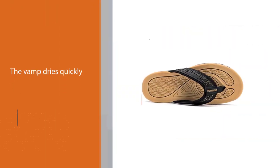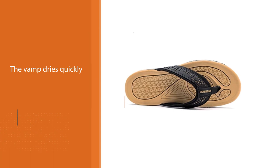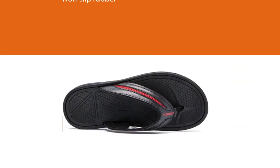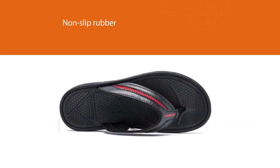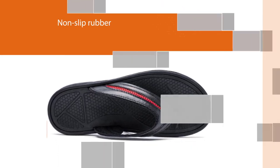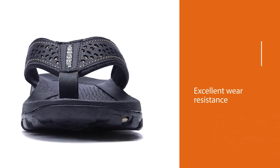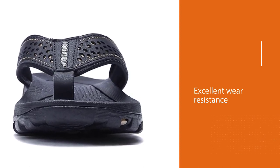The buffering and thick heel provided by the arch support will make every step feel comfortable. The rugged footbed and thick cushioned sole provide great traction, making them great for walking long distances.